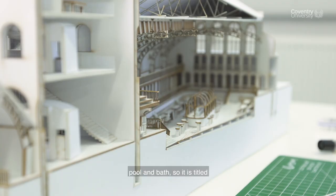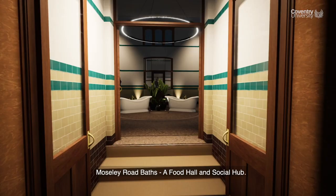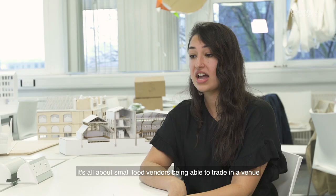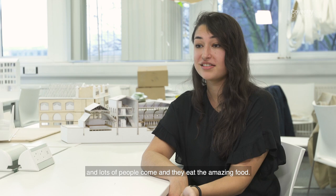It's titled Mosey Road Bath — a food hall and social hub. It's all about small food vendors being able to trade in a venue, and lots of people come and eat the amazing food.